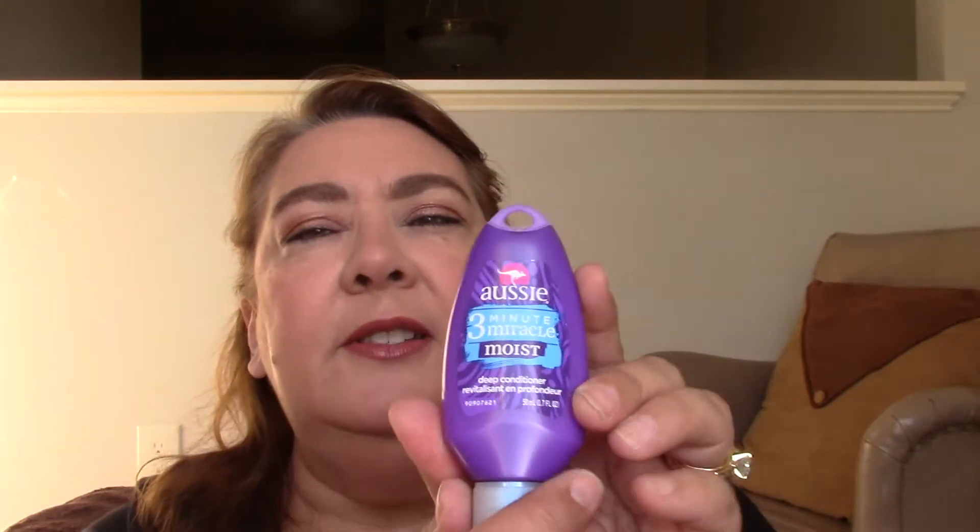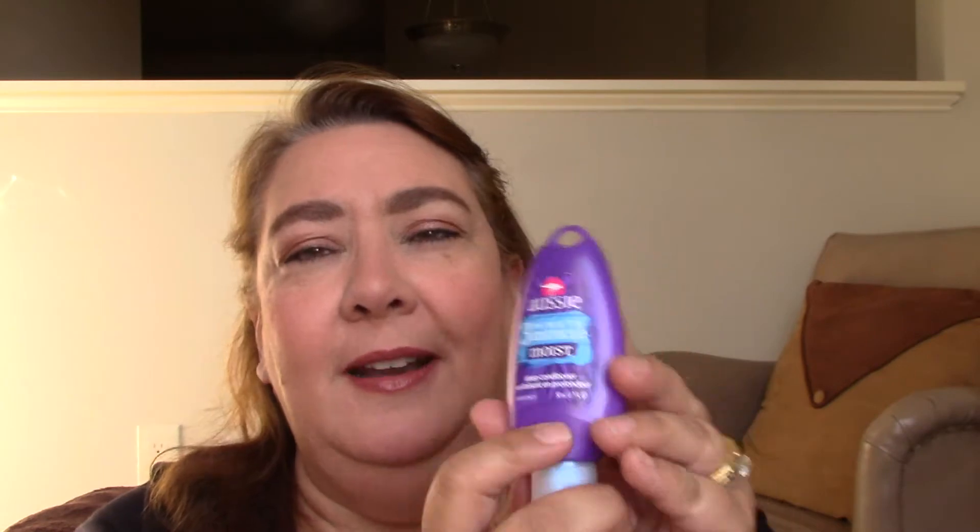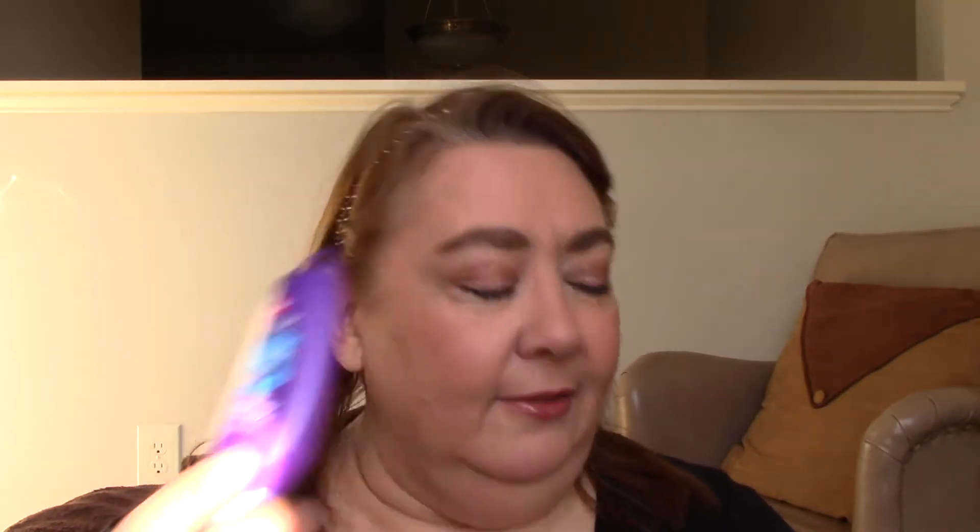The next is the Aussie 3-Minute Miracle Moist Deep Conditioner, 1.7 fluid ounces. I'm using up a shampoo and conditioner right now, and I'm going to wait and see if I get the shampoo in the next box. If not, I have a shampoo that's not Aussie that I can use. It may not come because it's a deep conditioner versus a regular shampoo and conditioner — they might not be sending the shampoo. But I'm going to wait just a little and see.